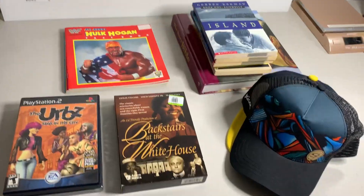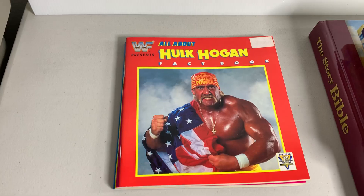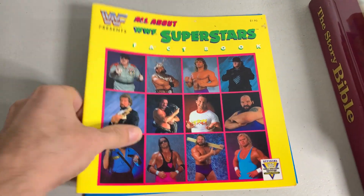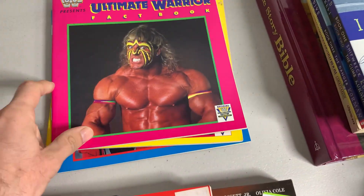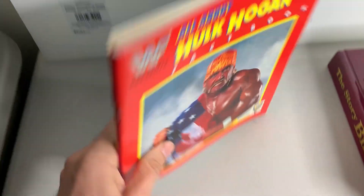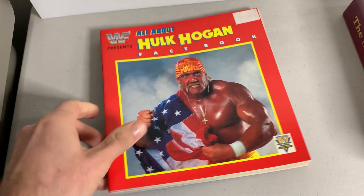It is Sunday night — I went thrifting earlier today so I got a little thrift haul. First up, and probably the best stuff I found, were these vintage WWF 'All About' fact books. Got four of them: Hulk Hogan, Ultimate Warrior, WWF Superstars, and WWF Tag Teams. Comps show these sell for around 15 bucks each. It turns out I think I have the full set — there are four in the set. I might just lot these up, could have like 50 to 60 dollars worth of books here, and these were 30 cents a piece.